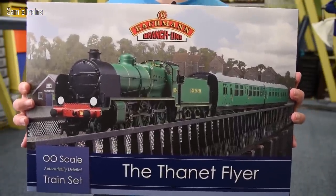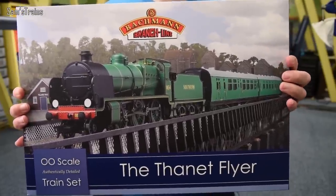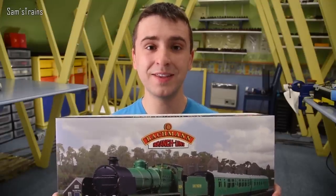So I'll lug it in — the train set is this: the Bachman Thanet Flyer train set. As you can see it contains the N-Class locomotive, which is looking lovely actually in that malachite green. Can't wait to get this out and take a look at it; not had this out yet.